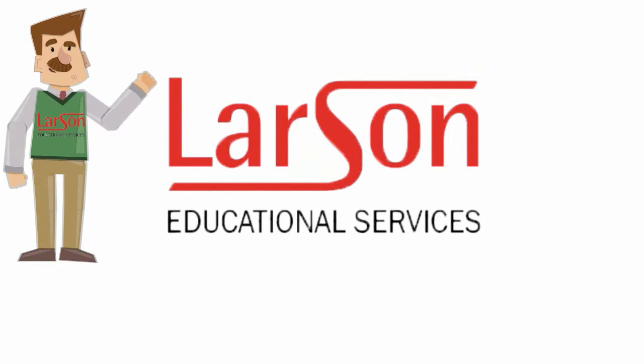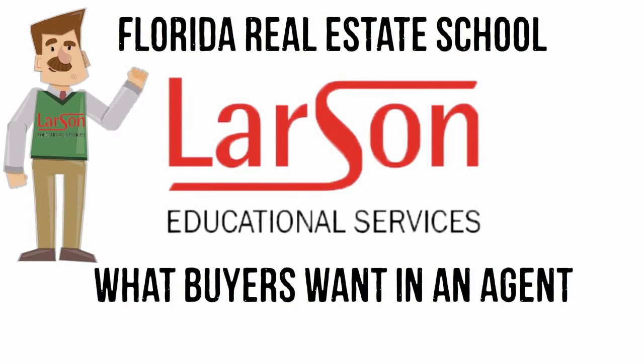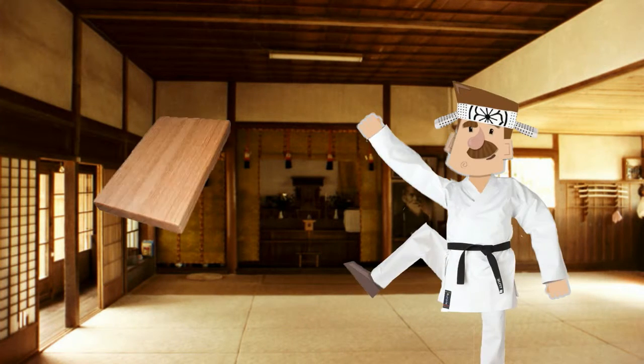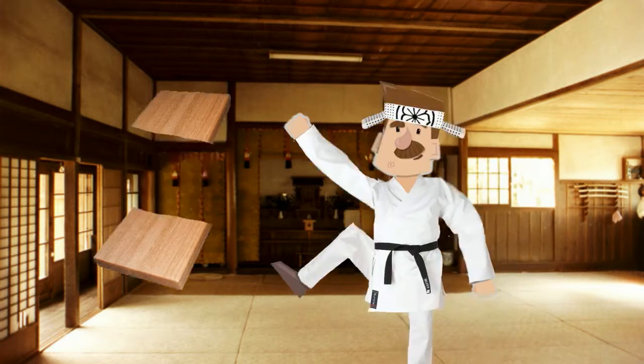Welcome to the Larson Educational Services YouTube channel. In this episode, we're going to talk about what buyers look for in an agent when selecting and showing properties. Buyers, especially first-time buyers, will be looking for a number of specific qualities in an agent that will guide them through the process of buying a home.